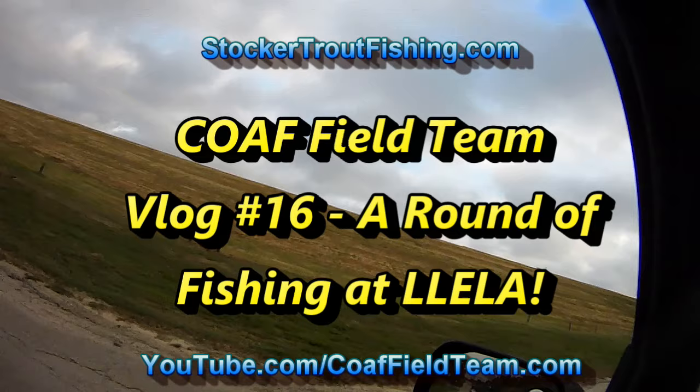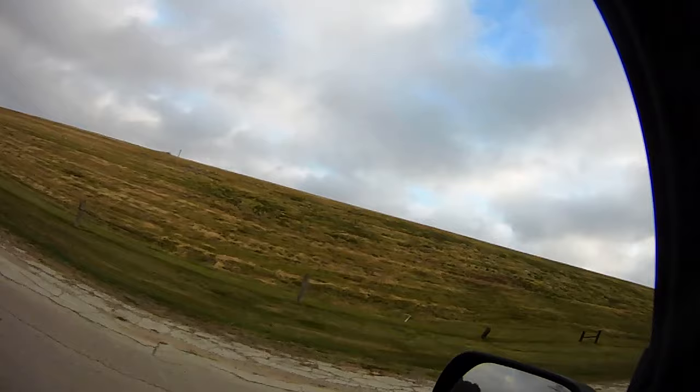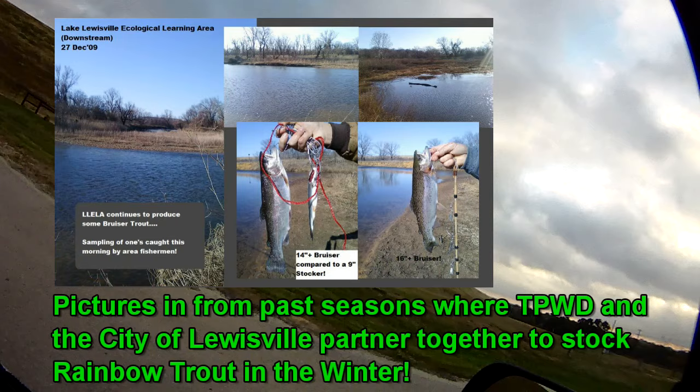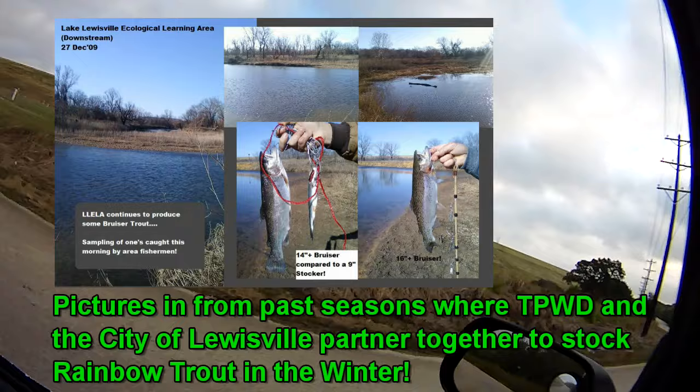We're here at Lake Louisville Ecological Learning Area, also called locally LEELA. We haven't been here for a while, probably about two or three years. We normally come here when the trout are stocked in the winter. It's October right now, so it's going to be a little bit more before they stock. We want to take a look at what the river's looking like, and what the tailrace area is. This is the tailrace to Lake Louisville here in the city of Louisville, Texas.